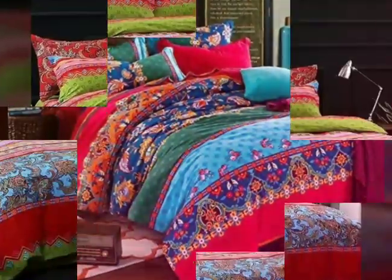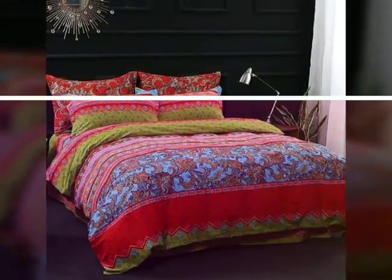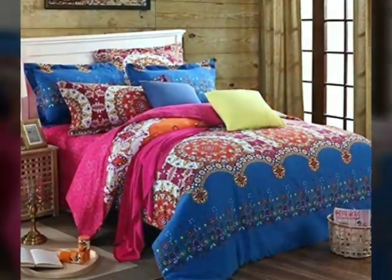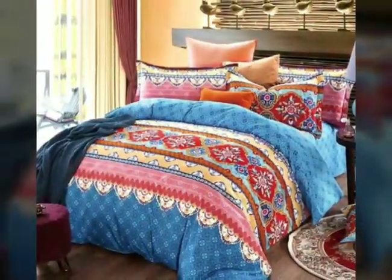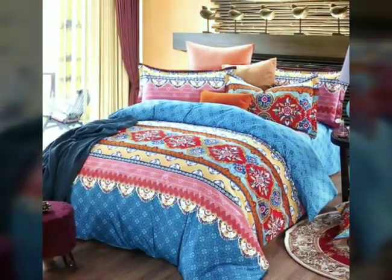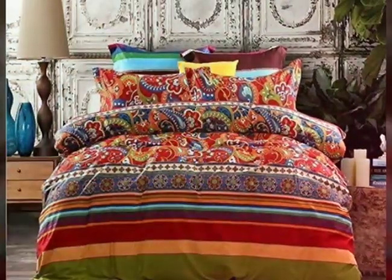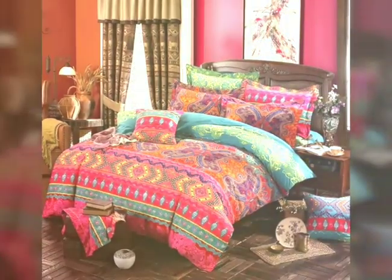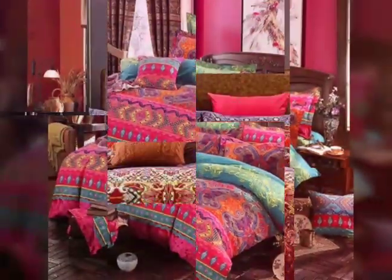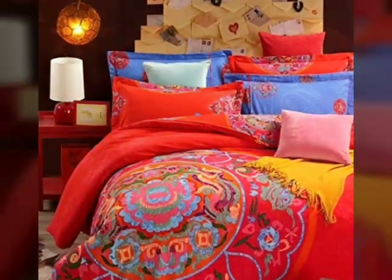Colorful bedding sets offer a vibrant and playful touch to any bedroom, instantly transforming it into a lively and dynamic space. These bedding sets are designed to infuse a breath of color into your sleep environment, creating a cheerful and inviting atmosphere that reflects your personal style and preference. With a wide range of colors to choose from, colorful bedding sets allow you to express your creativity and experiment with different shades and combinations.